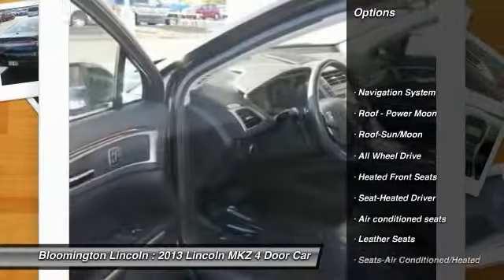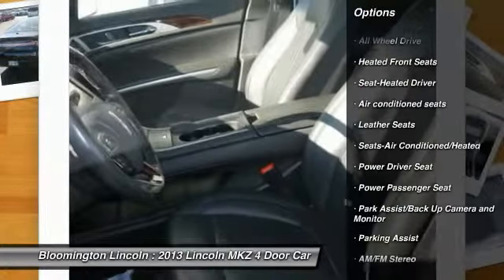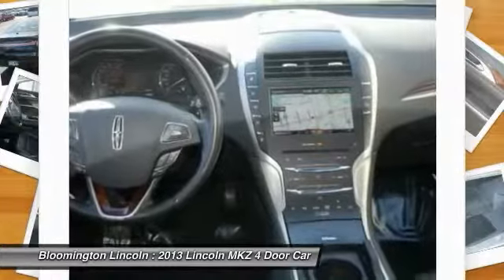Navigation system, power passenger seat, all-wheel drive, anti-lock braking system, moon roof, air conditioning, power steering, HomeLink garage door opener, cruise control, aluminum wheels.